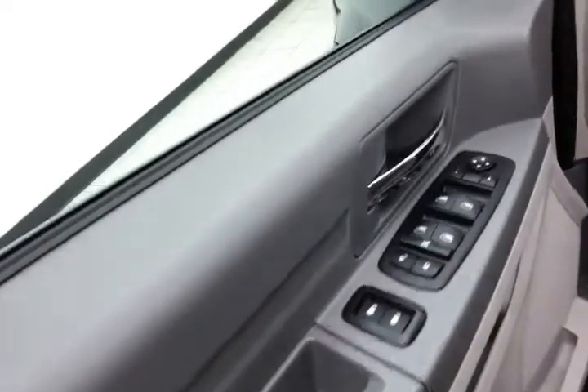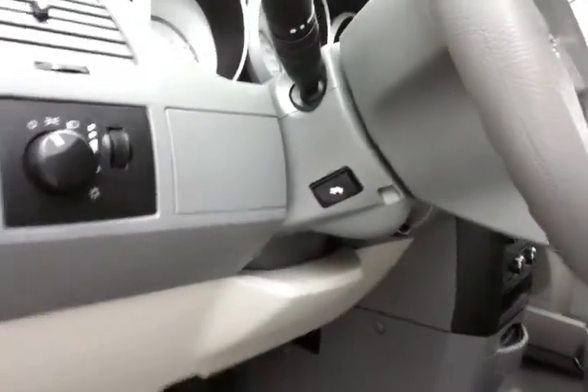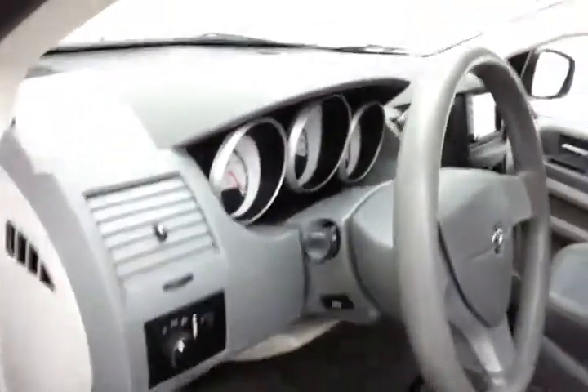This SE has keyless entry with remote start. Power windows, locks, and mirrors. Power seat, along with power adjustable pedals, to get that perfect driving position.